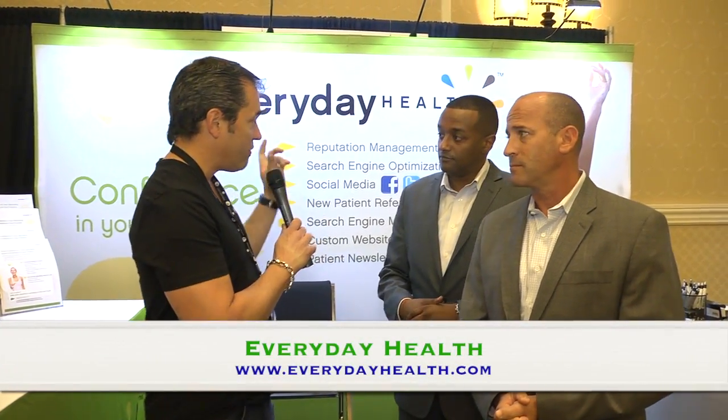These guys are at the top of what they do, so check out Everyday Health. We appreciate you guys being here and being sponsors for the 2012 FACD. Check them out online. If you are not aware of what's going on with you in the marketing world of the internet, it's time to wake up — and these are the guys that wake you up, so check them out. Thanks, guys.